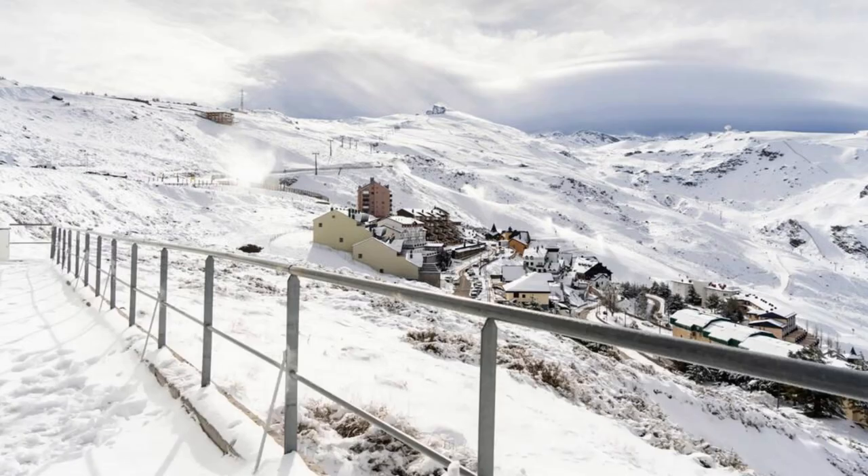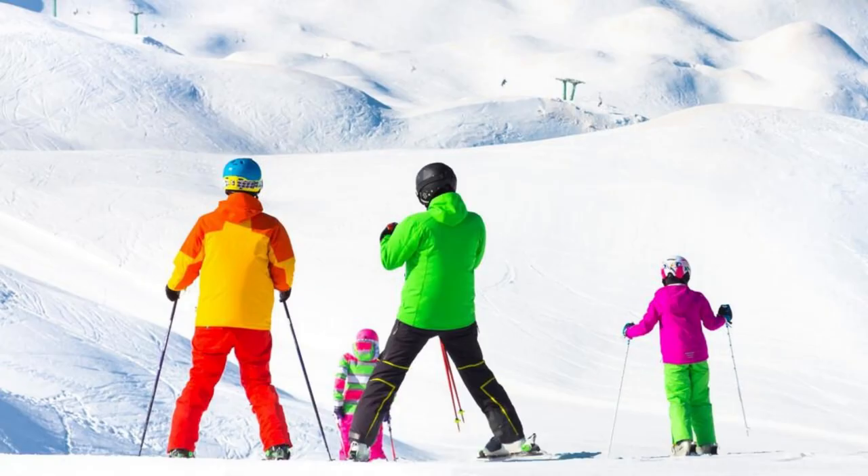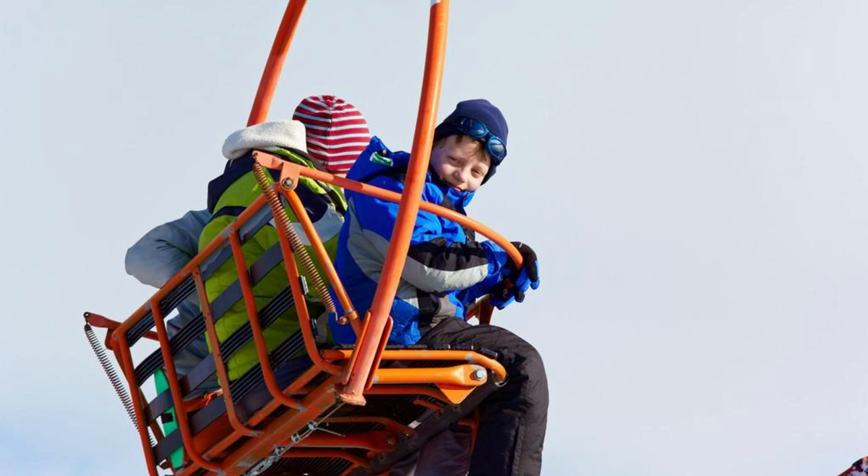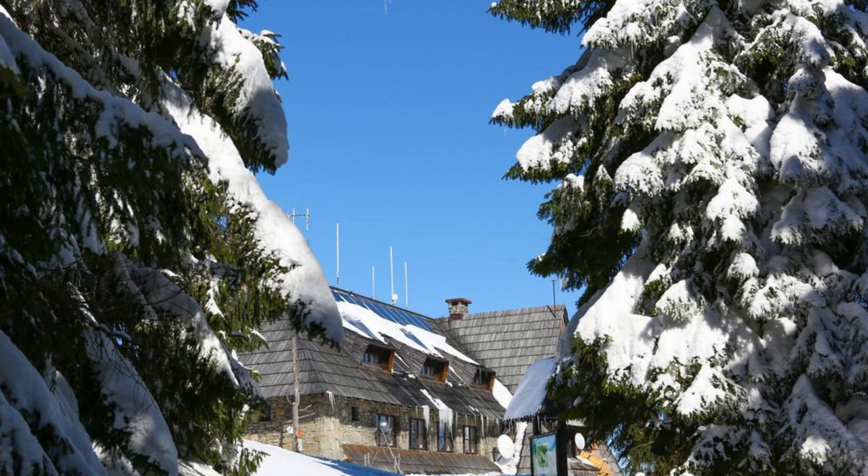Escape to the snow-capped peaks of Mzaar-Faraya, Lebanon's premier ski resort nestled in the majestic mountains of the Mount Lebanon range. Hit the slopes and enjoy world-class skiing, snowboarding, and winter sports against a backdrop of breathtaking alpine scenery. Experience exhilarating downhill runs, terrain parks, and cross-country trails suitable for all skill levels, from beginners to expert thrill-seekers. After a day on the slopes, unwind in cozy chalets, après-ski bars, and restaurants serving hearty Lebanese cuisine and warm hospitality. Mzaar-Faraya is a winter wonderland and a paradise for snow sports enthusiasts.